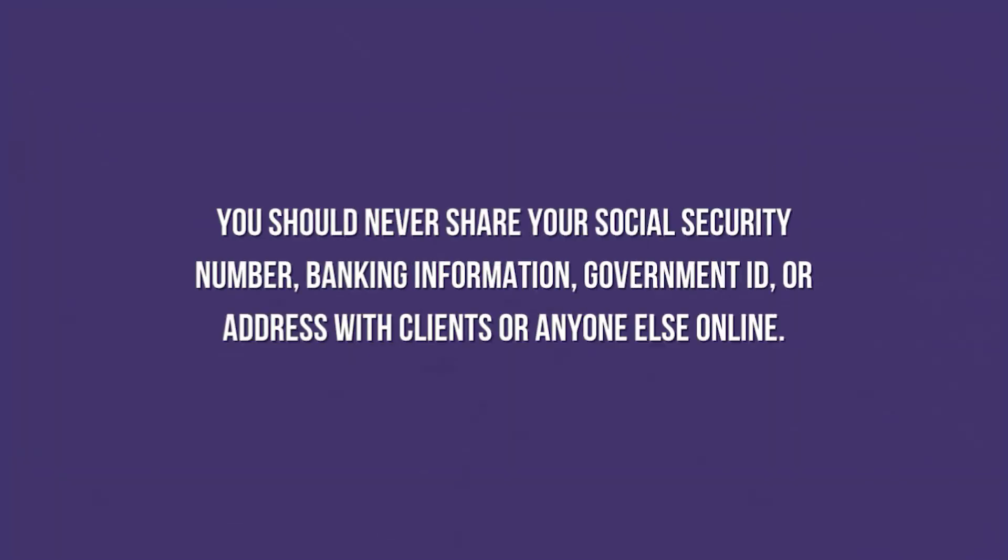The next sign is requesting personal information. When you work as a freelancer on Upwork, be cautious if a client asks for your personal information outside of the platform. You should never share your social security number, banking information, government ID, or address with clients or anyone else online. Upwork's terms of service prohibit clients from asking for such information without a contract. By keeping all communications and transactions on Upwork, you can protect yourself from most of these common scams.